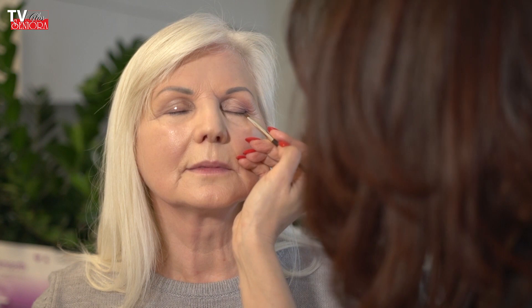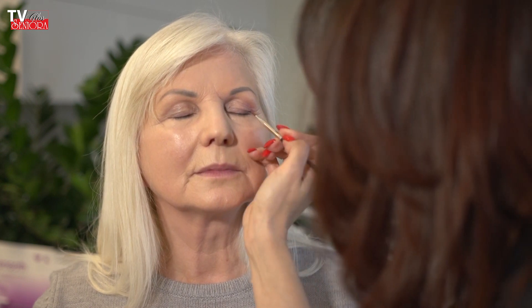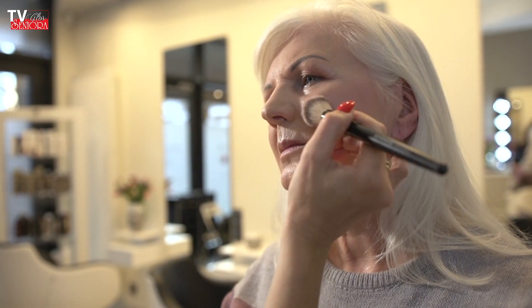Zewnętrzny kącik – tym samym cieniem, którym prowadziłam brwi, zaznaczam zewnętrzny kącik, podciągając go w górę. Optycznie oczko nam się będzie unosiło. Tym samym cieniem otwieramy oczko i zewnętrzny kącik dolnej powieki delikatnie prowadzimy. Zakładając, że chcemy makijaż uprościć – jeżeli wybierzemy róż z błyszczącymi opiłkami złota, złapiemy i rozświetlenie i witalność kościom policzkowym.